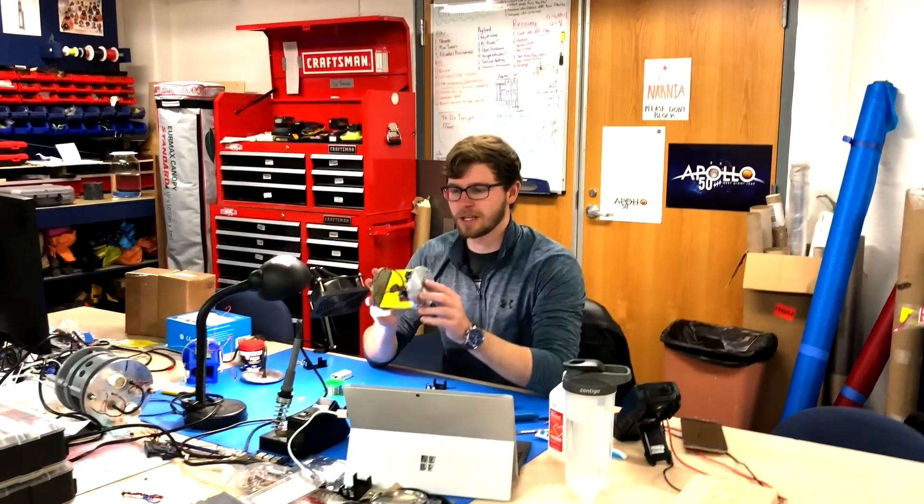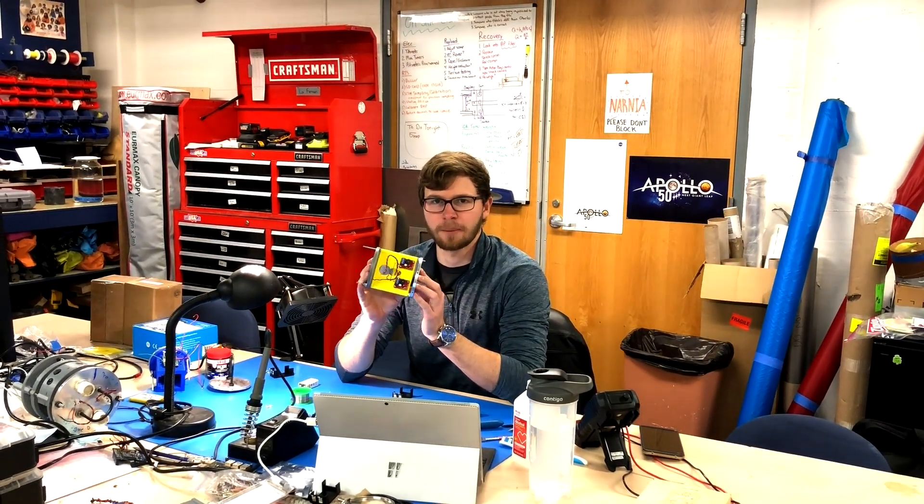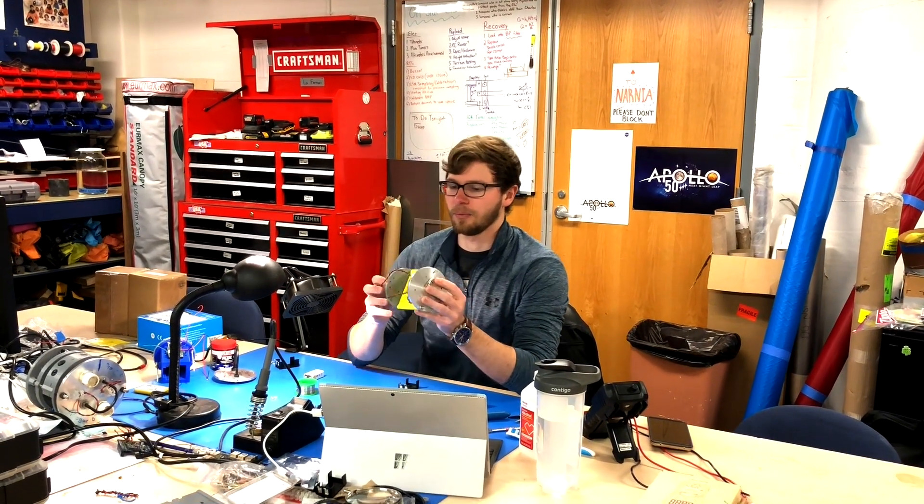Currently I'm building our two-stage electronics bay. Our two-stage is a two-stage rocket that we're building for a competition coming up in June. I also work on building drones and rovers that go up within our rocket — they act as the rocket's payload. It's been a great experience overall and I think it's definitely going to help me out in my career.